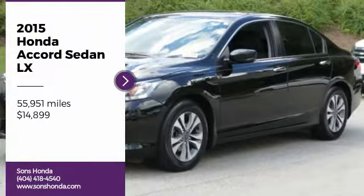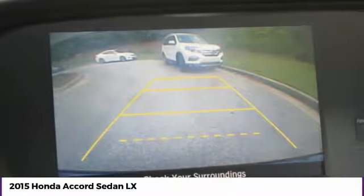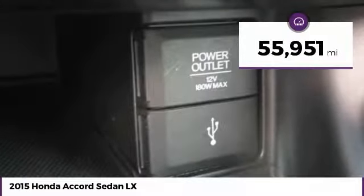Come test drive the 2015 Accord — ingeniously simple, yet overflowing with luxury and technological creativity. All that and more in the Accord, and it is priced below $15,000. This vehicle has less than 60,000 miles.